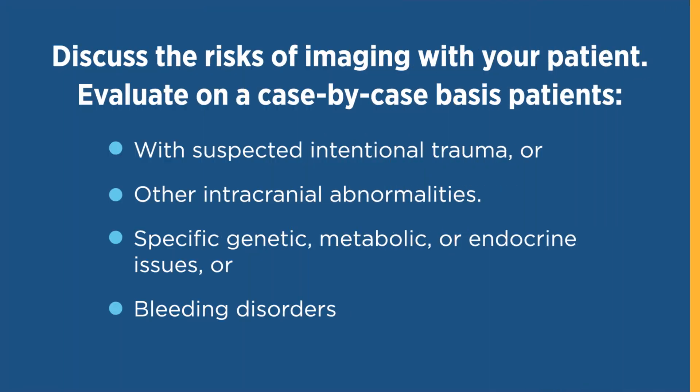As part of the decision-making process, be sure to discuss the risks of pediatric imaging in the context of risk factors for intracranial injury with your patient and their parents. It is important to note that children with suspected intentional trauma, other intracranial abnormalities, specific genetic, metabolic, or endocrine issues, and bleeding disorders may be at higher risk for injury and should be evaluated on a case-by-case basis.